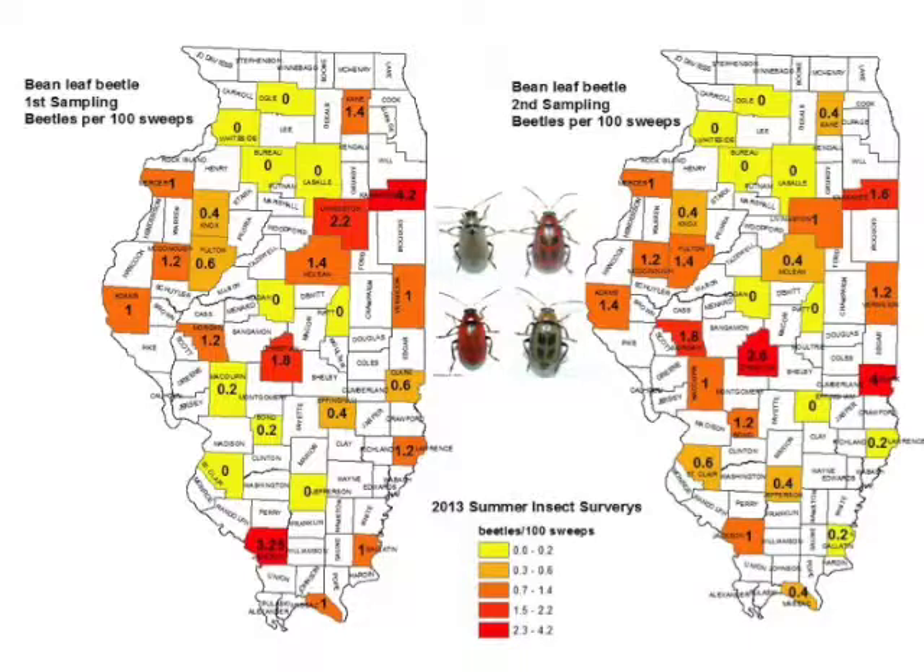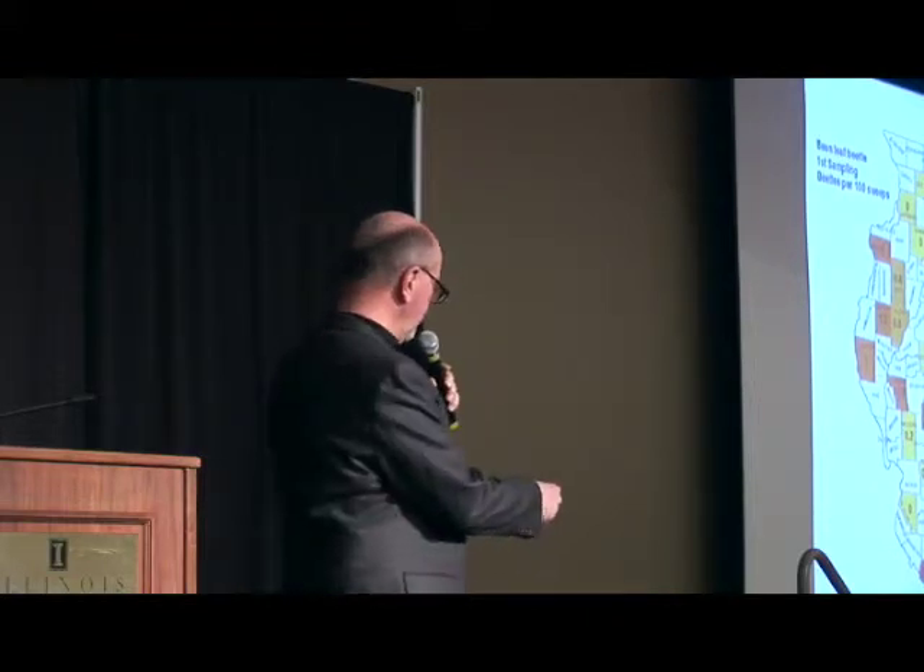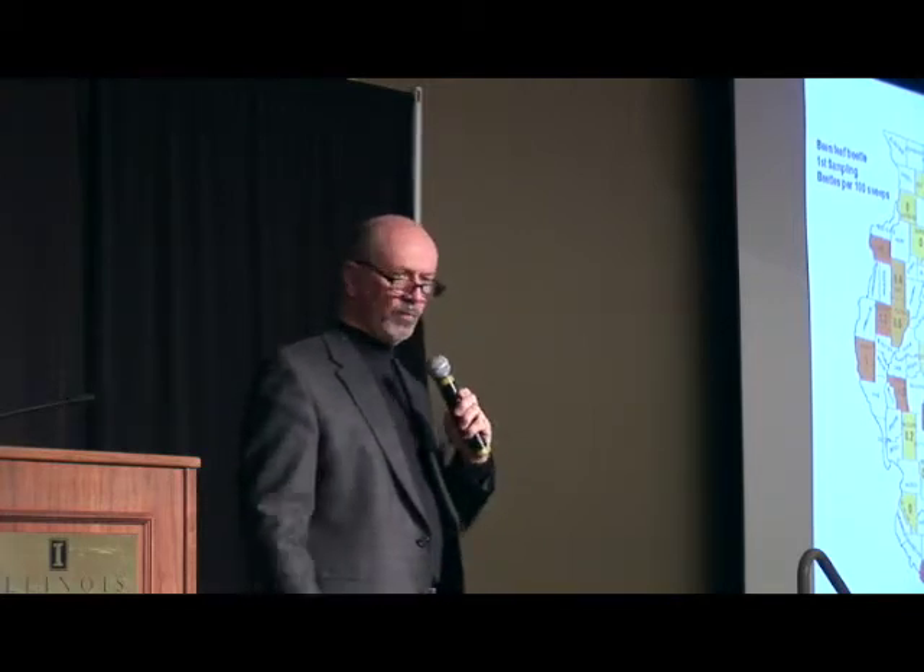Especially as you move forward into this growing season, really be careful about making those decisions to apply some of these inputs to fields. My guess is the numbers are going to be very low, particularly with regard to bean leaf beetles. This is an insect that overwinters as an adult in leaf litter in protected wooded areas. When we start to get temperatures in spring of about 50 degrees Fahrenheit, those bean leaf beetles will move out of those protected areas and into the first soybean fields that emerge.